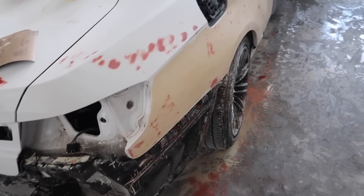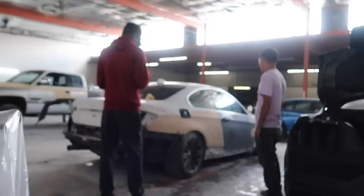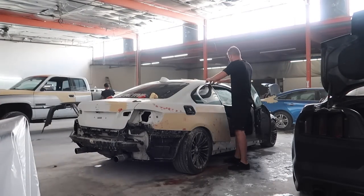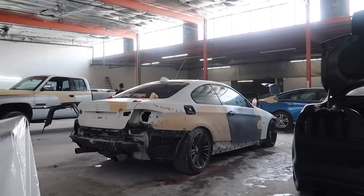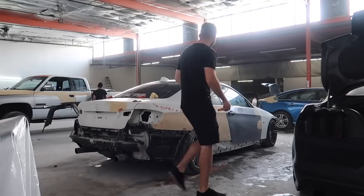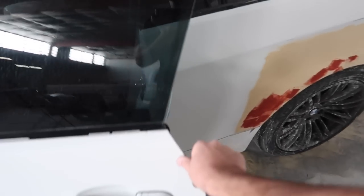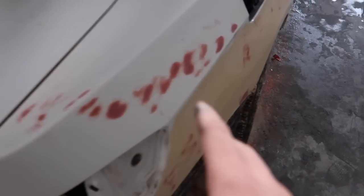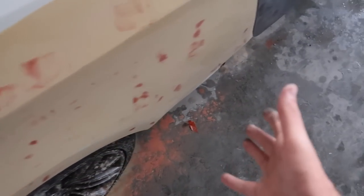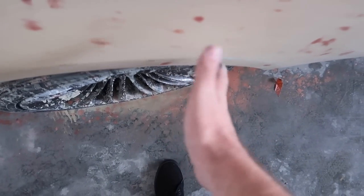Oh snap, you can definitely see the wheel is going inward — that's probably a control arm or something, nothing too big. All right guys, we just got all the trim off. He didn't want to break anything, which I completely understand. This side had just a few dents and scratches, but the other side was completely pushed in — this entire quarter panel was just messed up. Instead of replacing it, he repaired it, and it looks really good honestly. You can clearly see how the wheel is just messed up though — that'll have to be fixed later.